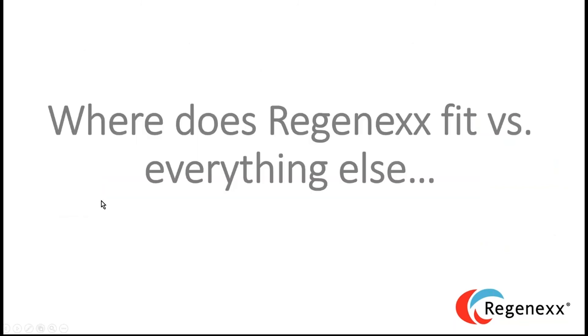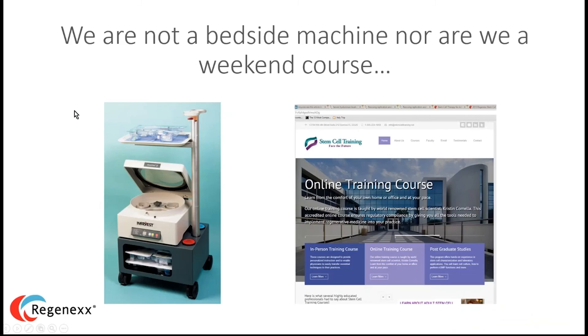Let's start with what we're not. We're not a bedside centrifuge. When a doctor wants to dabble in stem cells or platelet-rich plasma, he typically buys one of these machines. He knows where the on button is — he took a weekend course on basic machine operation and basic stem cells. He puts the sample in the kit, closes the top, pushes the on button, and something comes out. But it's not a highly sophisticated way to do stem cell work.